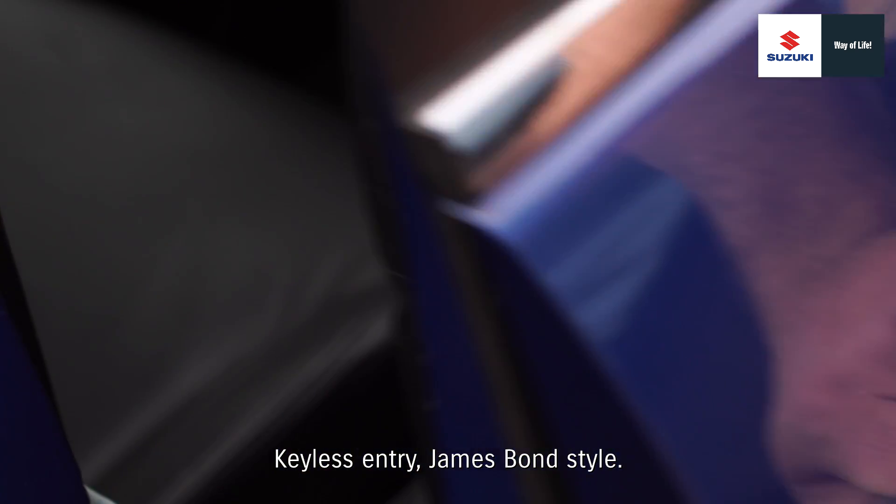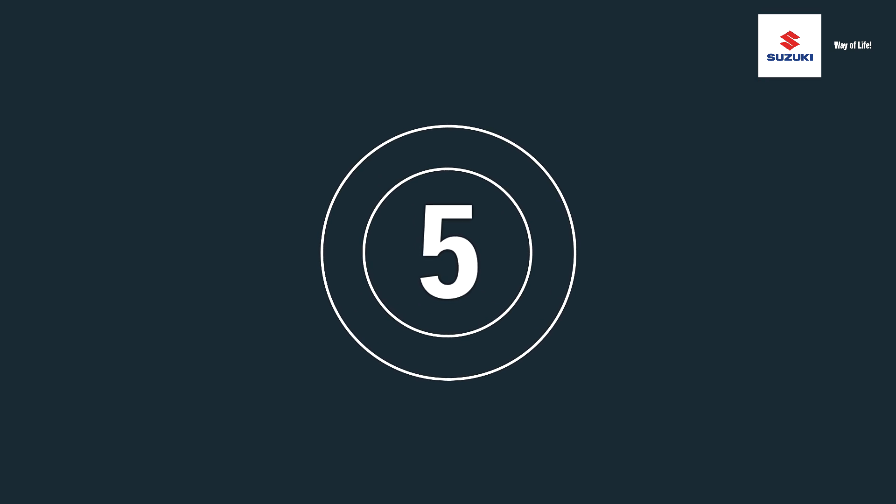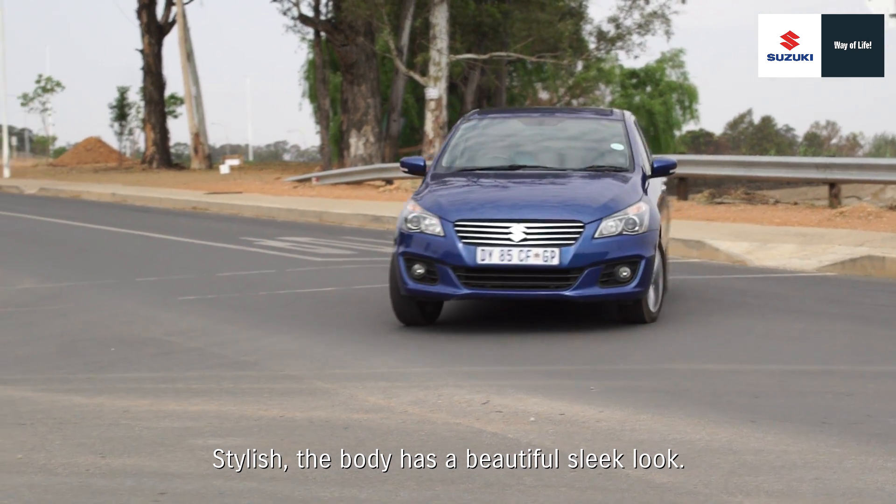Keyless entry, James Bond style. Stylish — the body has a beautiful sleek look.